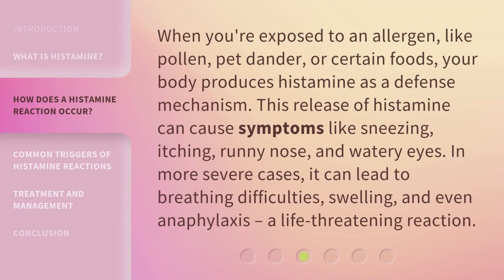When you're exposed to an allergen, like pollen, pet dander, or certain foods, your body produces histamine as a defense mechanism. This release of histamine can cause symptoms like sneezing, itching, runny nose, and watery eyes. In more severe cases, it can lead to breathing difficulties, swelling, and even anaphylaxis — a life-threatening reaction.